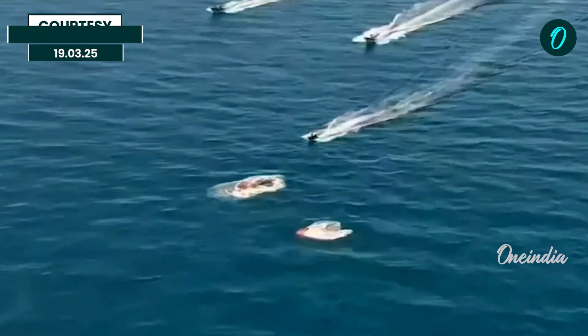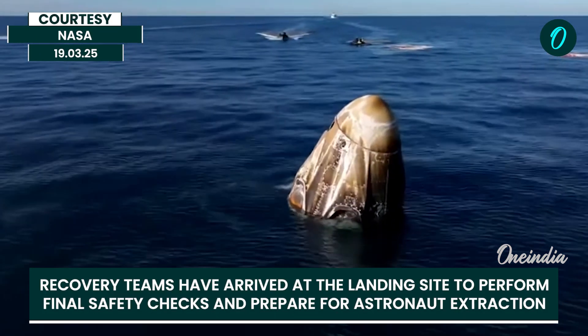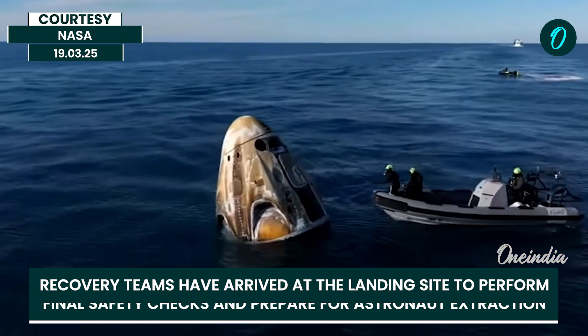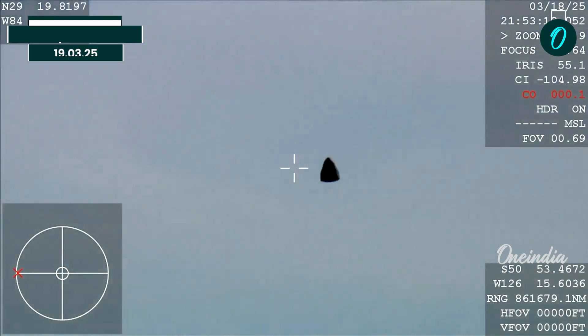Go for recovery personnel to approach. Expect personnel alongside in the next few minutes. And see there — they're using an instrument that is basically working to detect if there are any hypergolic vapors.